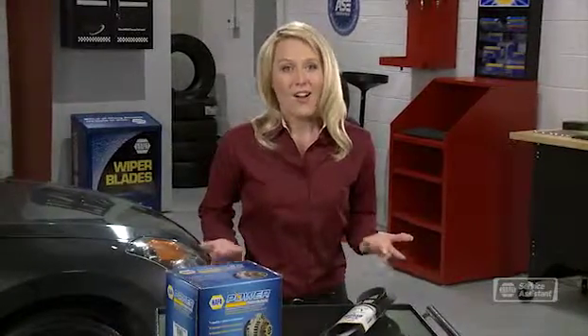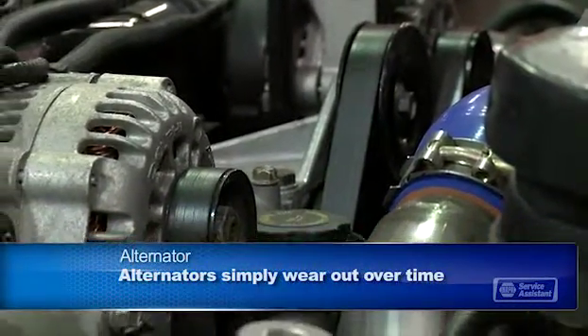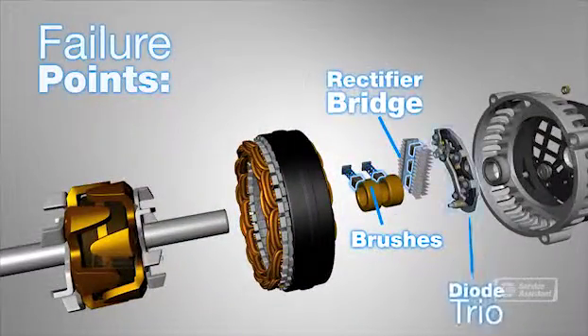So why would your alternator not work? Usually they've simply worn out. Alternators are driven by your serpentine belt and spin two to three times faster than the engine — that's a lot of work. The bearings wear out, as do the copper wire coils and magnets that generate the electricity.